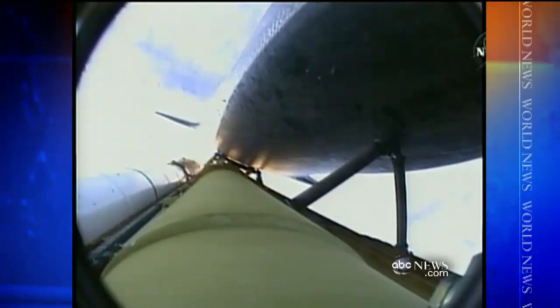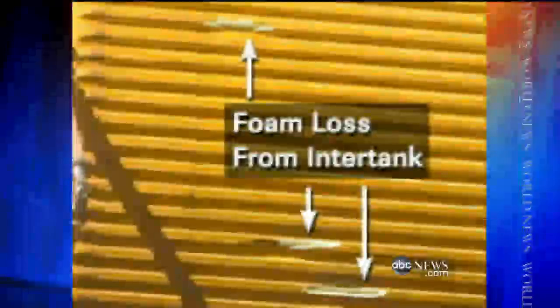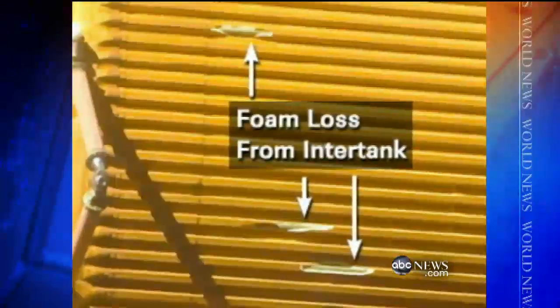We have a bit of a mystery on the external tank foam loss. It's from an area that we don't typically expect to see foam lost. About a dozen pieces of foam on the orange fuel tank fell off during the first minutes of last night's takeoff. This picture of the tank, taken after the launch, clearly shows pieces of that foam are missing from an area just above the shuttle's nose.